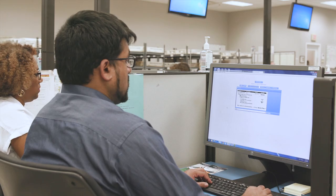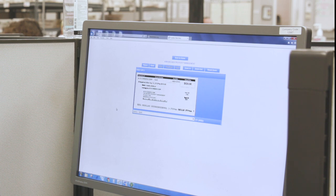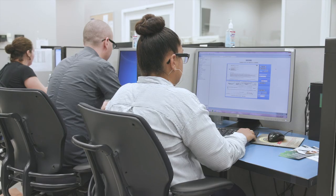If there is only a check in the envelope, they key the account number from the check into our system. Finally, they balance the check amount to the amount due on the coupon or invoice.